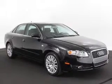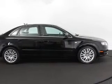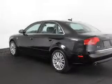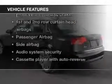Stand out from the crowd with premium wheels. Brake safely with the anti-lock braking system. Enjoy the flexibility of multi-zone temperature controls. Plus, enjoy these notable features that are included in this vehicle.